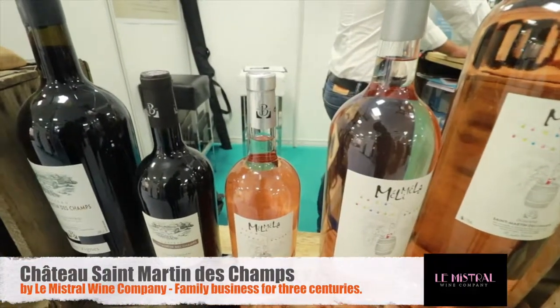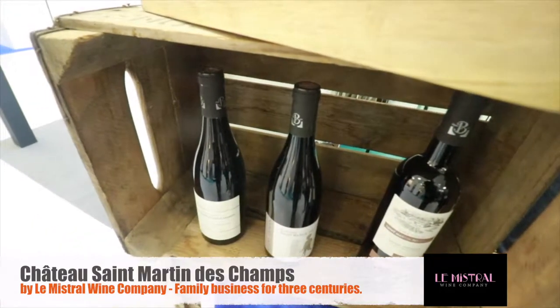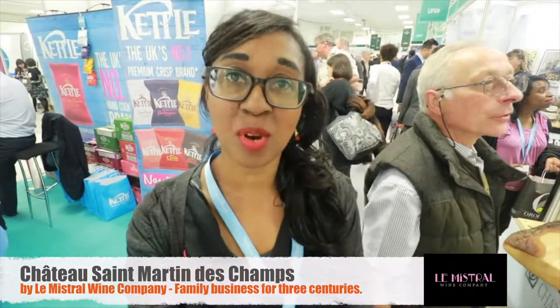I've come across Chateau St. Martin des Champs by Lee Minchel Wine Company. So they sell a variety of different wines from what I can see.